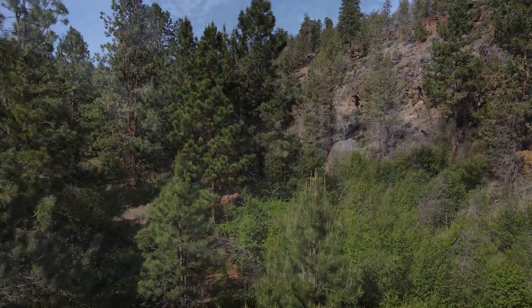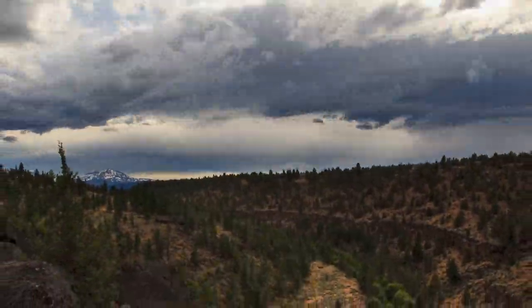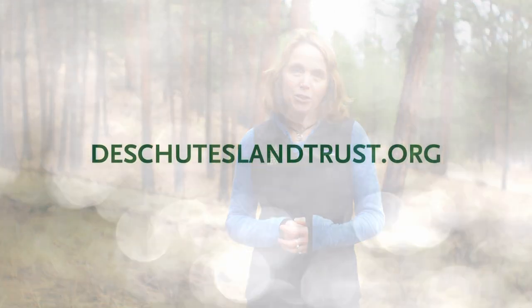Healthier natural systems mean healthier communities for all of us. We rely on our forests, our meadows, and our streams for the air we breathe, for the water we drink, and for inspiration and rejuvenation. And we need healthy systems that can adapt to our changing climate, now and far into the future.